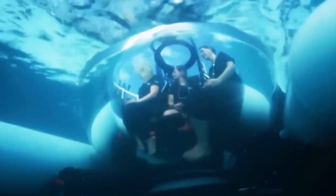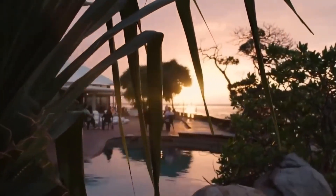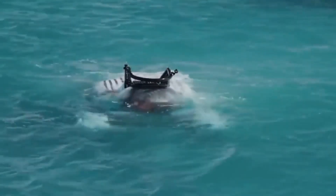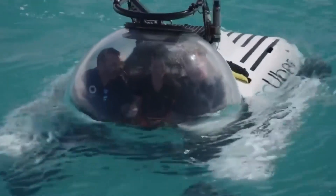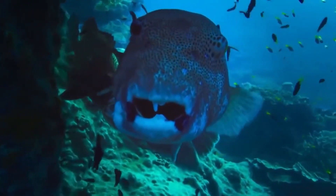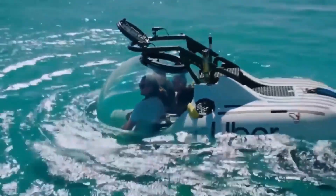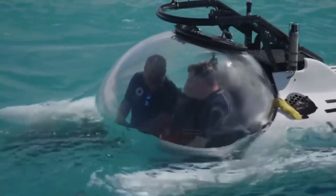Unfortunately, the underwater taxi will work for only a short period of time — from the 27th of May to the 18th of June. A trip for two people will cost about $3,000. For this price, travelers will be taken by helicopter to the dock, and from there the submarine will take them on an hour-long trip near the barrier reef at a depth of 30 meters.